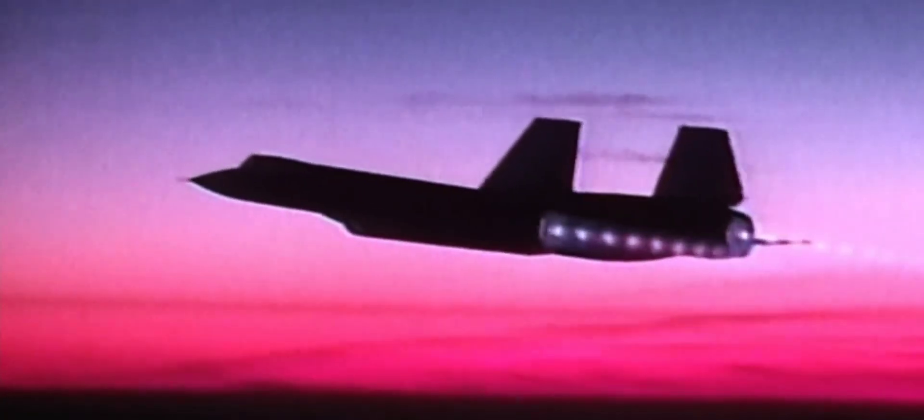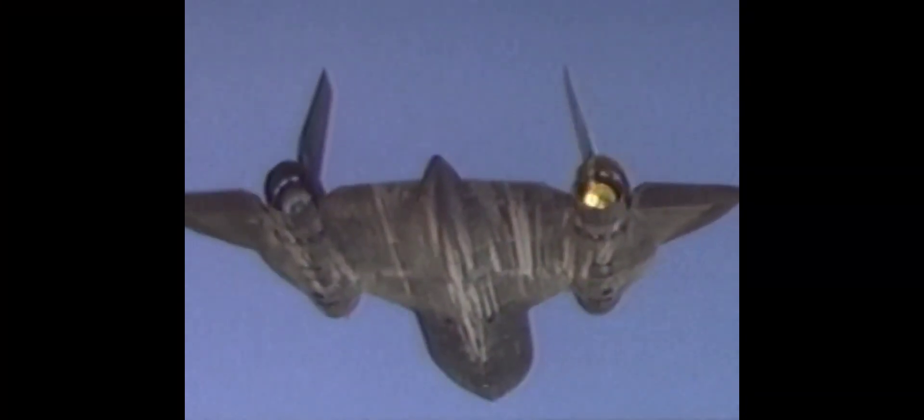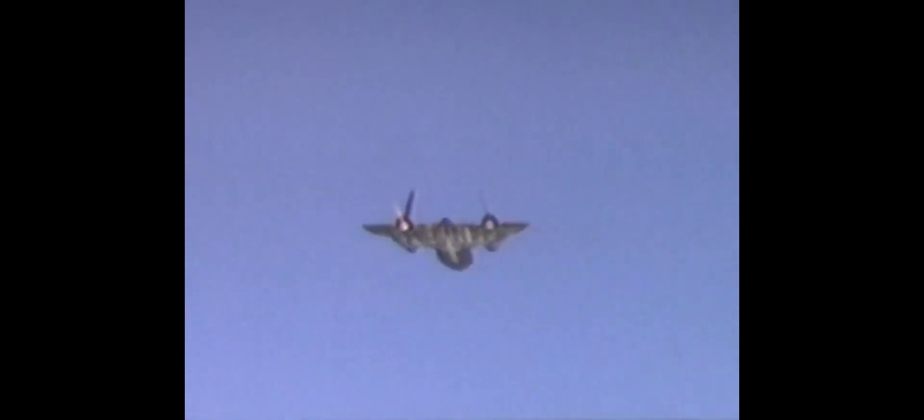Te sorprenderá saber que todos estos intentos de derribarlo fueron fallidos. Entonces, ¿qué es lo que hace un avión sin posibilidad de defenderse para evitar ser derribado por un misil tierra-aire? Pues en el caso del SR-71 tenía una salida: ¡acelerar! La cosa está en que el SR-71 volaba tan rápido que ningún misil lograba alcanzarlo. Todos los proyectiles se quedaban sin combustible, energía y velocidad antes de alcanzar al Mirlo.